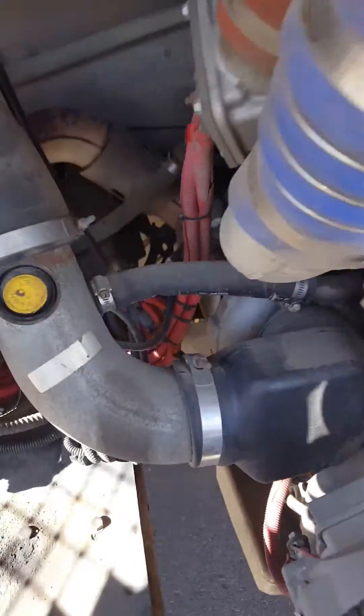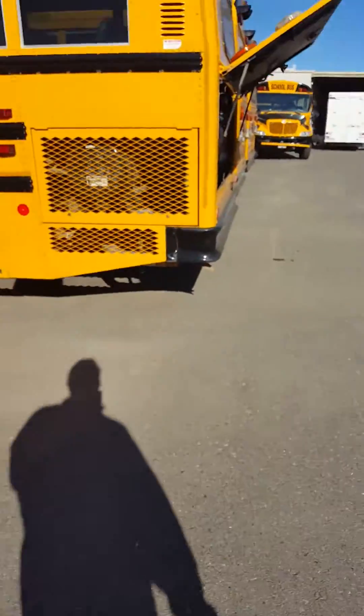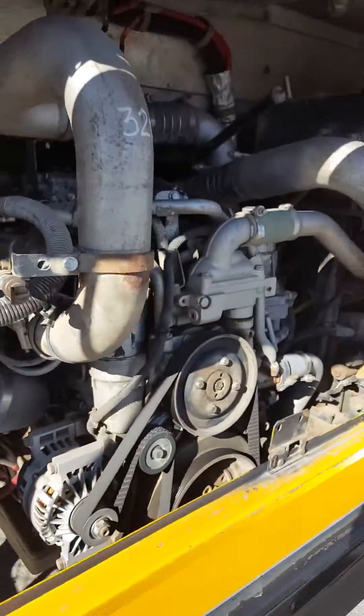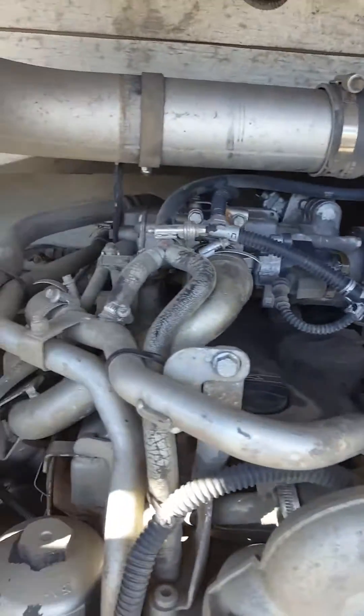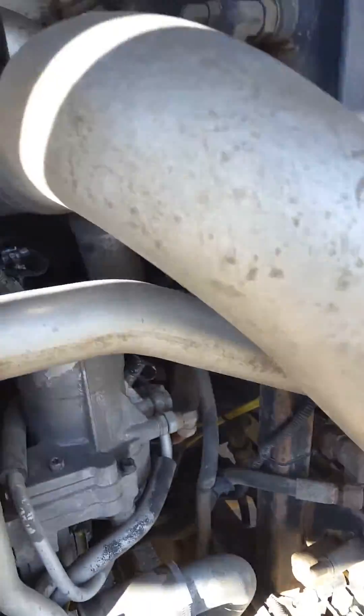Standard valve cover, standard muffler — everything's just plain and simple. So when you look at a 2007 diesel engine, it's like night and day. 2007 was the year emissions came into effect.